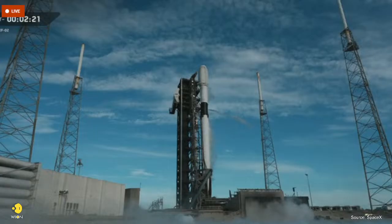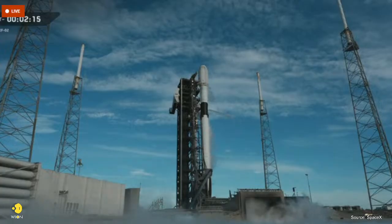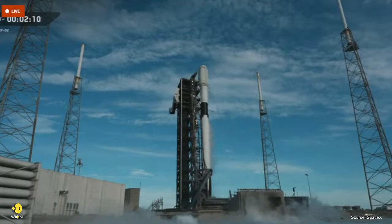When the vented oxygen hits the warm, humid Florida air, it instantly condenses into clouds. At T minus 60 seconds, Falcon 9 enters startup. At that point, the rocket's onboard flight computers take over. From here on, the countdown is fully autonomous.